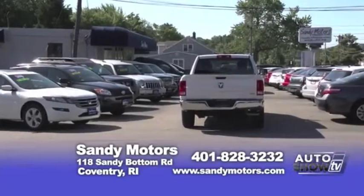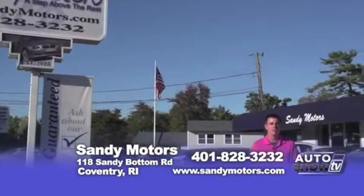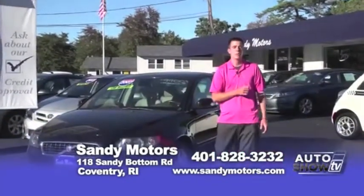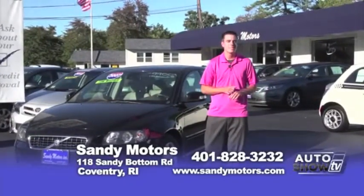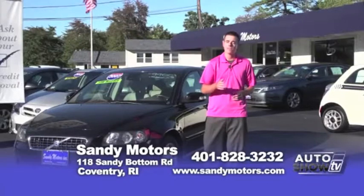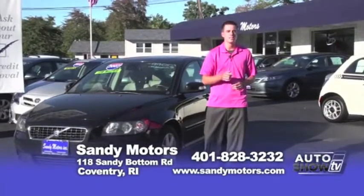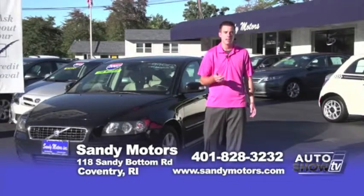Sandy Motors — we're a step above the rest in the used car industry. With a wide variety of cars, trucks, SUVs, and even commercial vans, we may have something for you and we can get you approved. We guarantee credit approval here at Sandy Motors. We don't use any smoke and mirror tactics, just honesty. Our friendly sales staff will fit you into the vehicle that's right for you for the right price. Shop us last, because you'll love us — we deliver more for less. Check us out at SandyMotors.com.